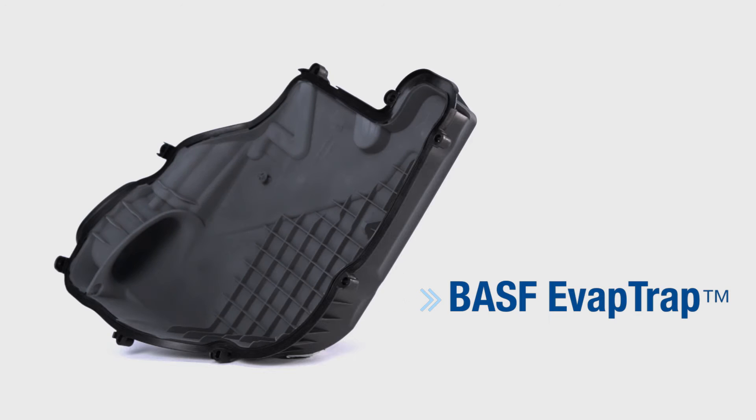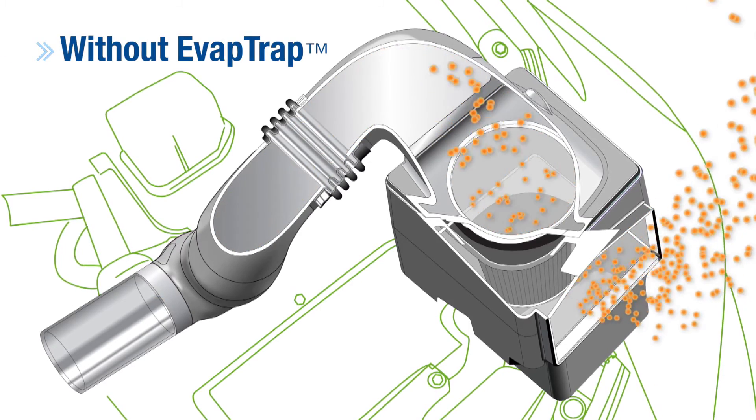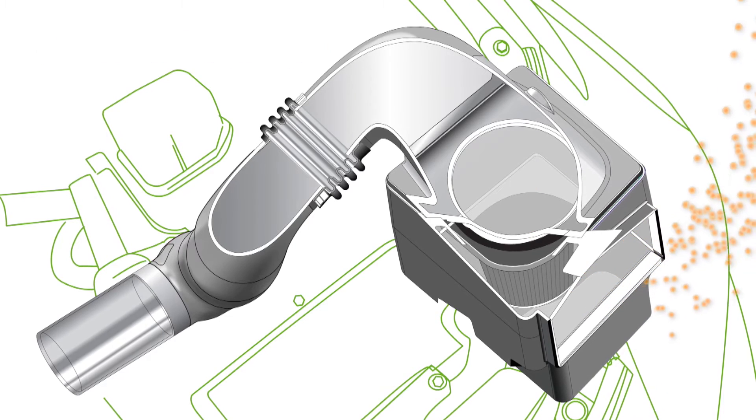The BASF evap trap is one of our newest solutions in the market. This is an air intake housing coated with the evap hydrocarbon trap coating. After the engine is shut off, some hydrocarbon bleeds out of the combustion chamber, and that gets measured as evaporative emissions.